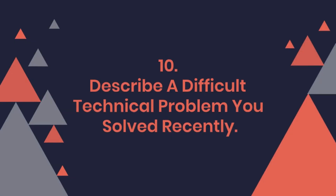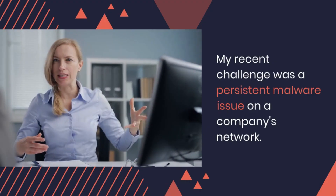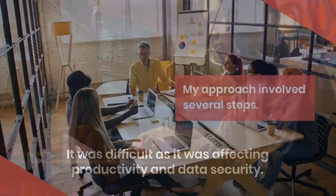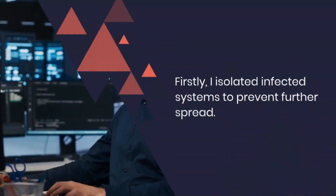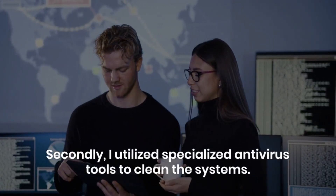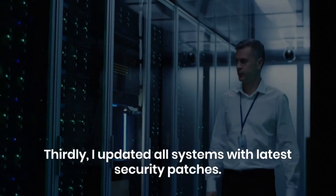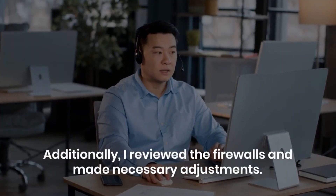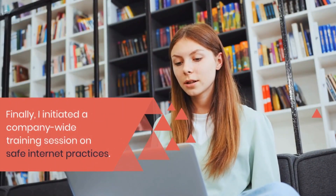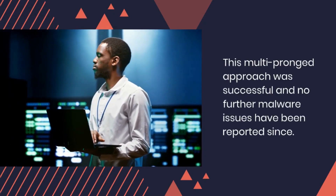Question 10: Describe a difficult technical problem you solved recently. What was your approach? My recent challenge was a persistent malware issue on a company's network. It was difficult as it was affecting productivity and data security. My approach involved several steps. Firstly, I isolated infected systems to prevent further spread. Secondly, I utilized specialized antivirus tools to clean the systems. Thirdly, I updated all systems with the latest security patches. Additionally, I reviewed the firewalls and made necessary adjustments. Finally, I initiated a company-wide training session on safe internet practices. This multi-pronged approach was successful and no further malware issues have been reported since.